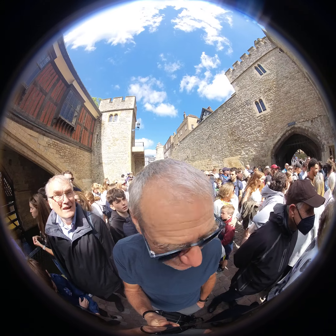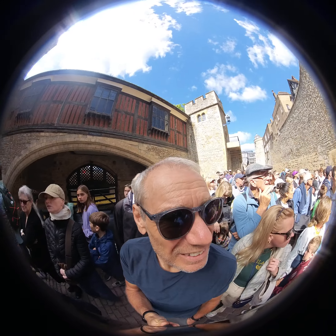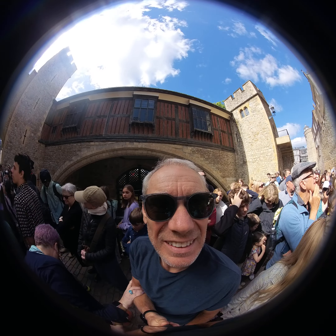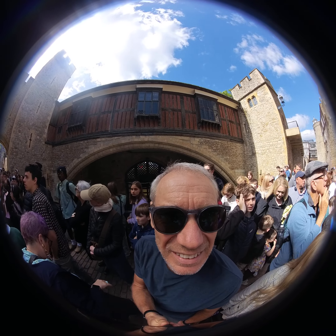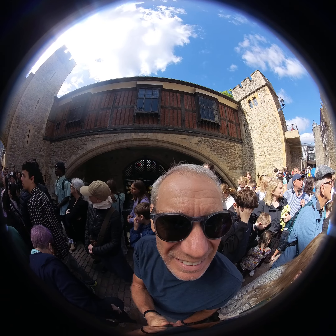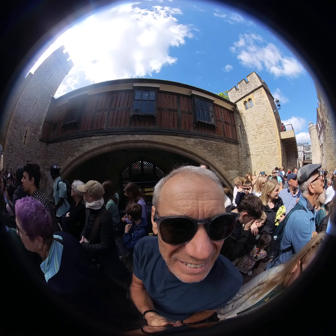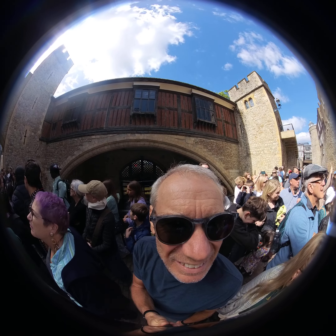Behind me is the infamous Bloody Tower. That was originally known as the Garden Tower, because it overlooked the Lieutenant's Garden. It was then renamed the Tower of Blood, or Bloody Tower, during the reign of Queen Elizabeth I, to commemorate the many tragedies that occurred within.